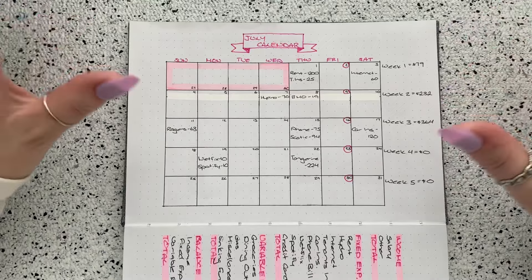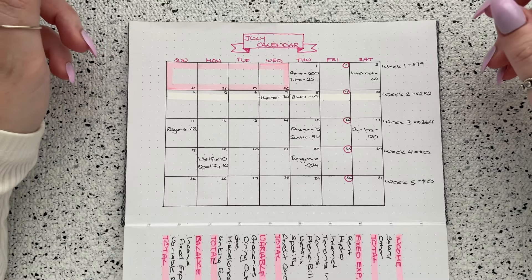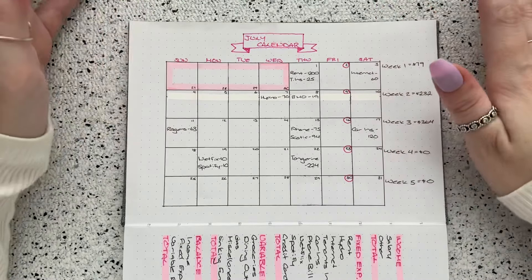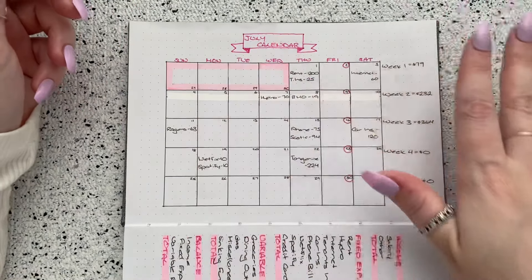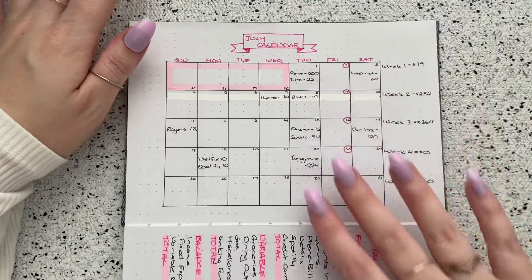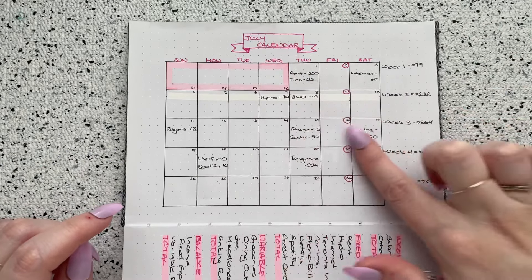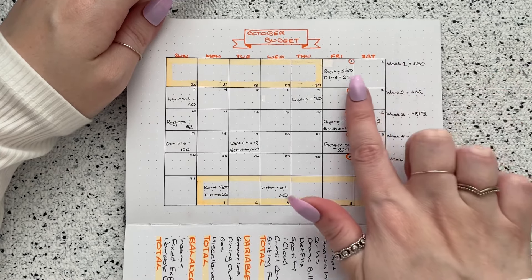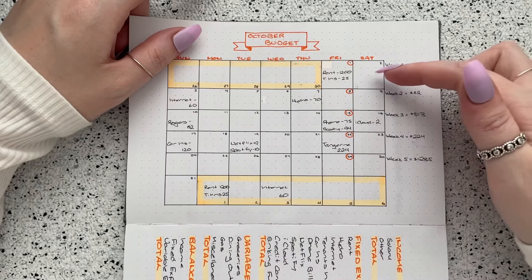For supplies, I use Zebra mild liners — I just have the five-pack. Honestly the pink one is really running out of ink, which really only leaves me two colors since I use the blue and the green, and I used the orange in October and have never used the yellow. I think I might have to get another package. I didn't actually buy these before I started my budget — I had them from before. They're really nice because they're not as vibrant as some other highlighters — they're mild, right — so I do recommend those, but you also don't need them.